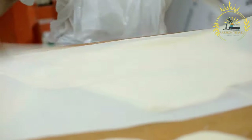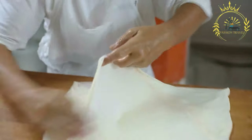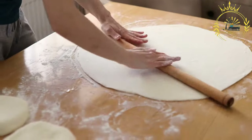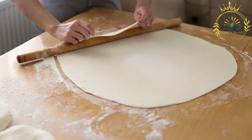Cheese Burek, or Surnika, is one of the most popular varieties, filled with a mixture of white cheese — often feta or a local cheese called kakaval. Meat Burek, or Mesnika, contains a mixture of ground beef or lamb, onions, and various herbs and spices.